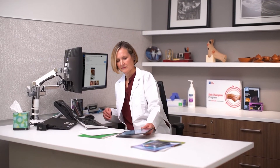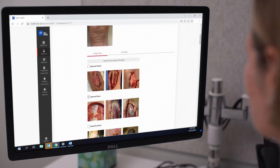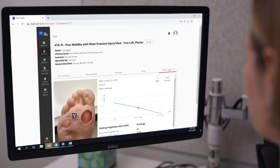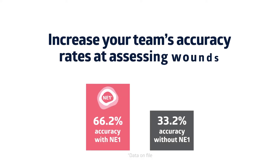A wound care expert or physician can review the data collected in real time, all from the secure NE1 web dashboard. The expert is empowered to verify proper assessment of the wound, recommend appropriate treatment, and track the patient's healing progress from anywhere, saving time and money while delivering better quality care.